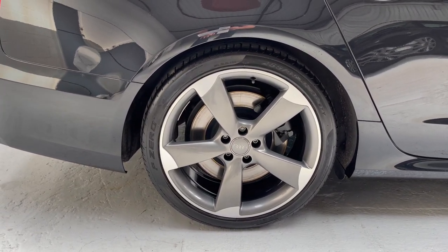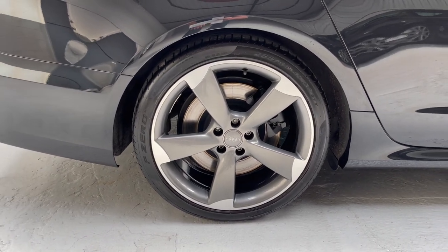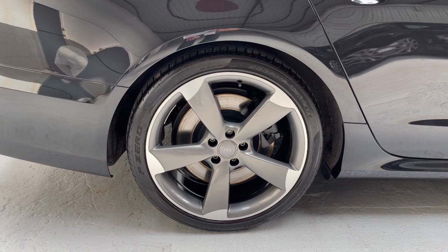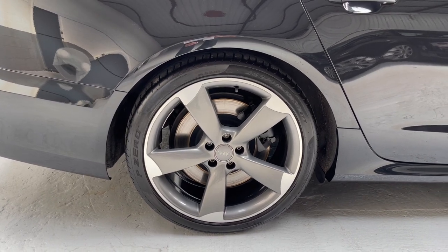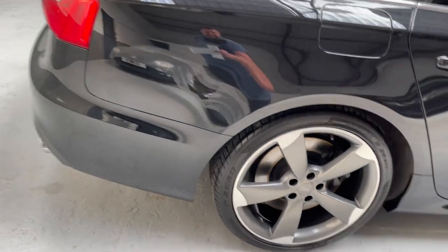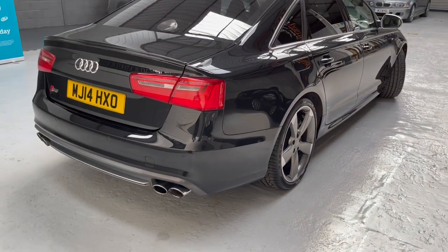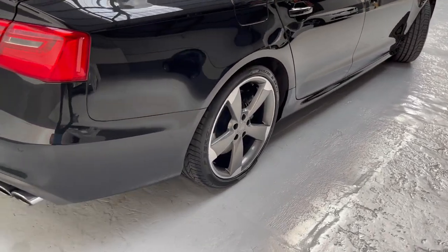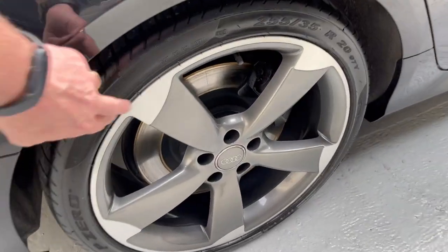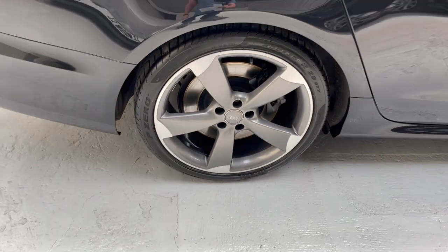Just showing you these fabulous 20-inch rotor alloys — a really great alloy that Audi have had on their cars for a number of years. They look superb with the titanium-effect paint followed by diamond cut, and we've had them professionally refurbished.